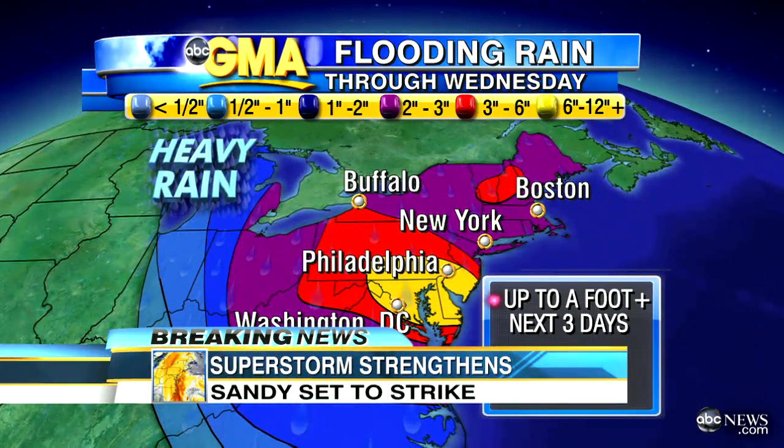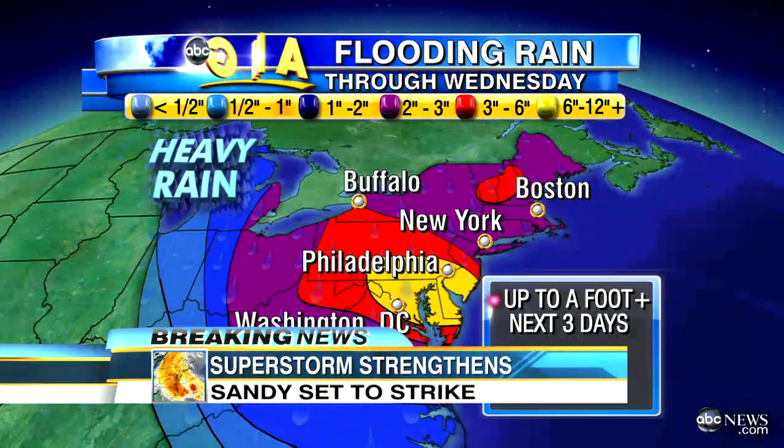Take a look at the rainfall — and again, this is not just a coastal storm. The heaviest rain is definitely where this storm will come onshore.